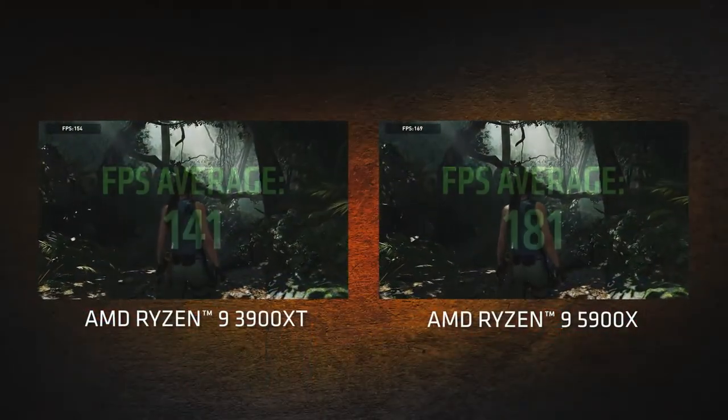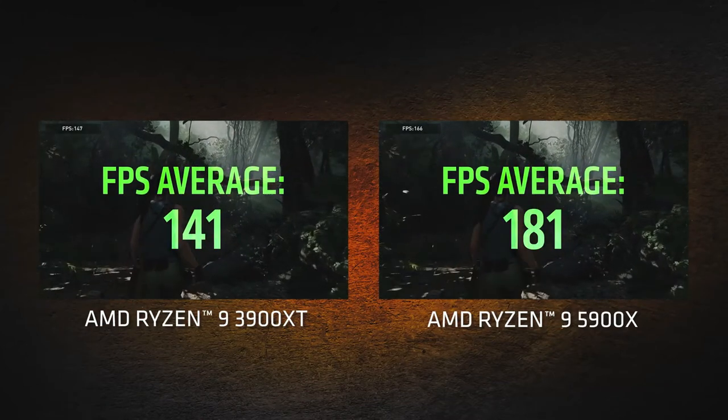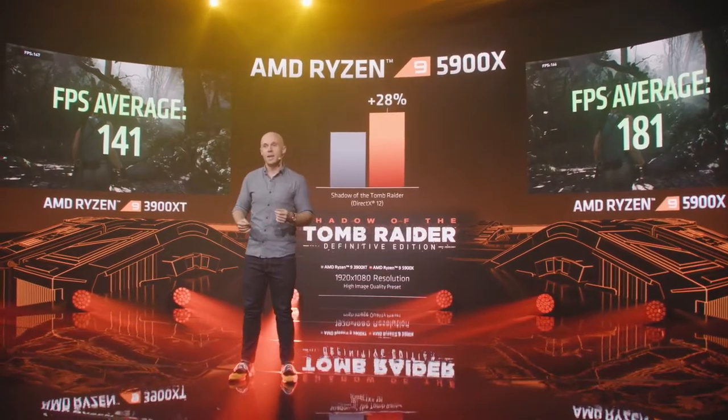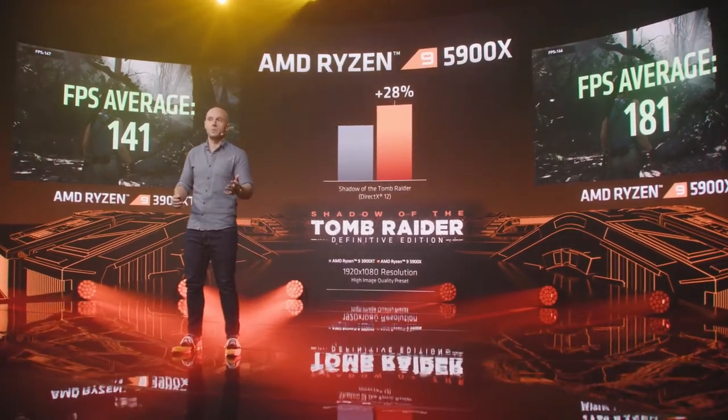We're going to run the built-in benchmark at 1080p using the high image quality preset on two otherwise identical systems. You can see a whopping 28% increase just by moving from the 3900 XT to the 5900X in Shadow of the Tomb Raider. As any enthusiast knows, 28% from a processor change is a massive upgrade — and that's what AMD customers can look forward to.